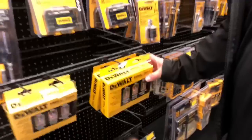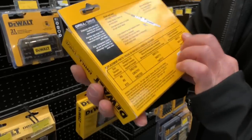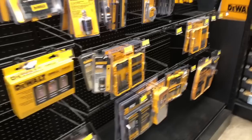Everybody asks where I get my countersink kit — I use it for my cabinetry installs. A lot of people ask where I got my countersink kit, and this is actually the store. You can't find this at Home Depot, you can't find it anywhere — you have to come here, or at industrial supply stores.